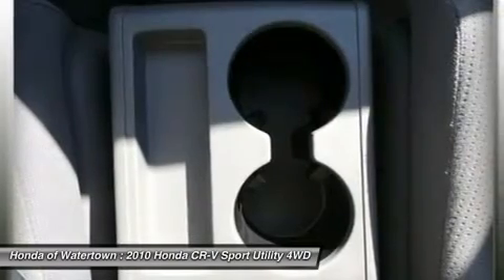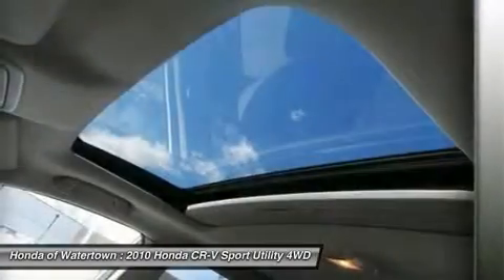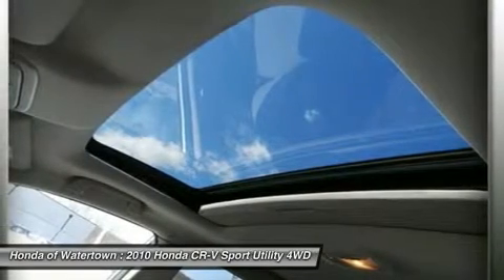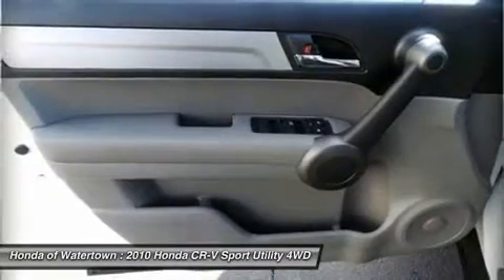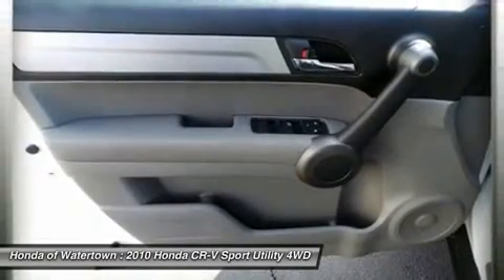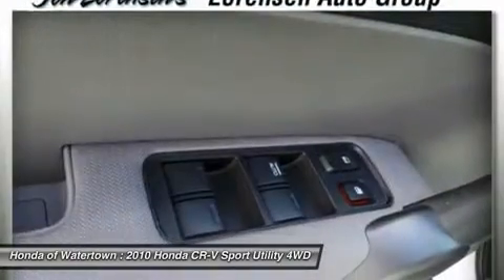Our vehicles are covered by the Lawrenson Advantage, including extended warranties and free services. For more information go to www.lawrenson.com. Pricing analysis performed on February 21, 2014.